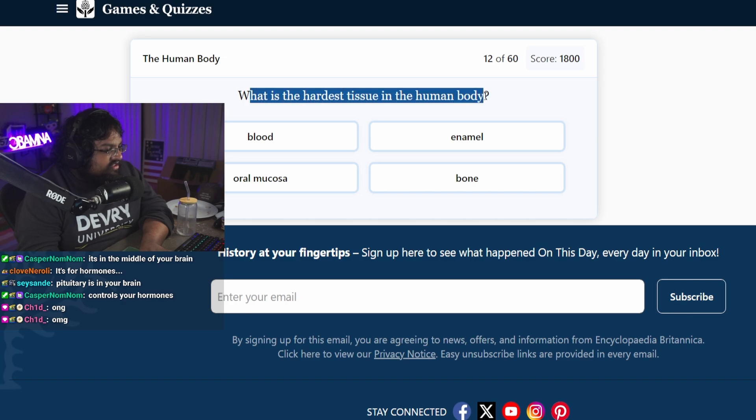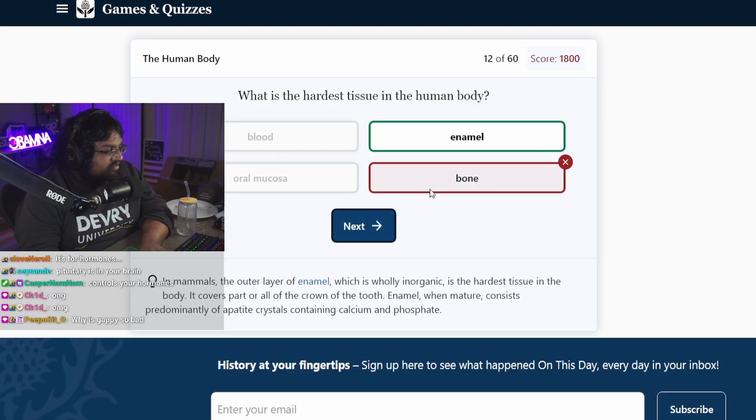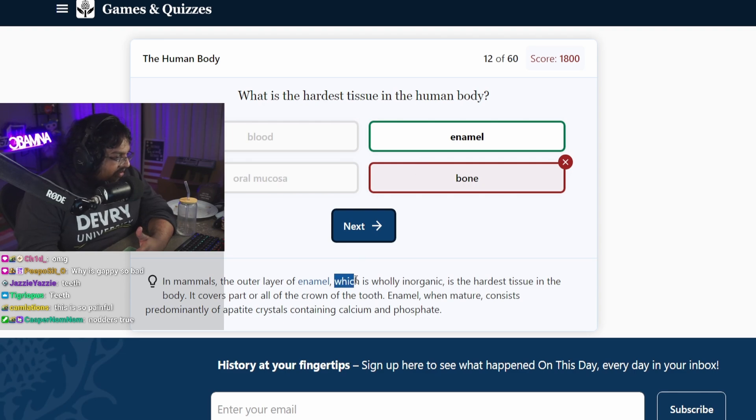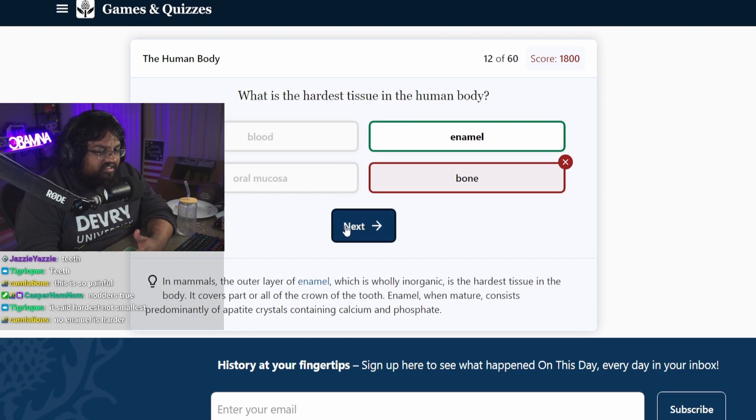What is the hardest tissue in the human body? My cock. Bone? Bone? Okay. It's cheating if you put bone in there. Bone is technically the hardest one. Wait — enamel is harder? Your enamel is stronger than your bones? That's crazy.